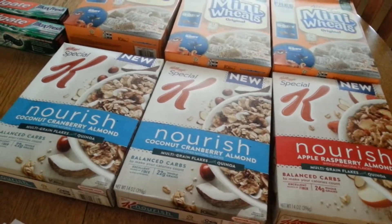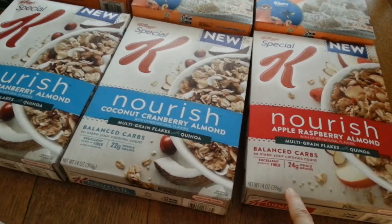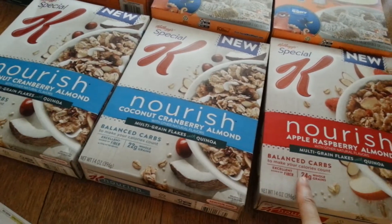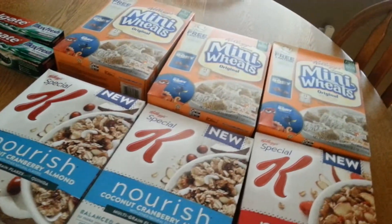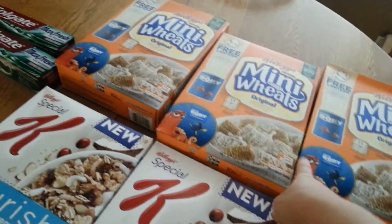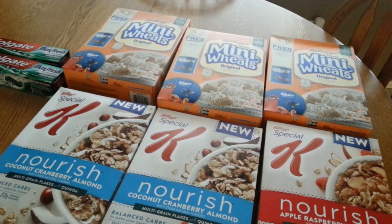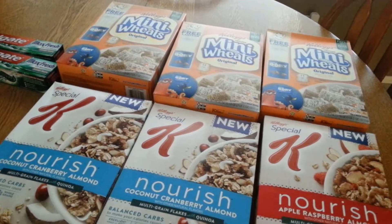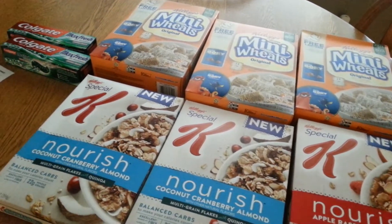I had $1 off coupons that I printed from Kellogg's Family Rewards. I cashed in some points and printed off a $3 on any Kellogg's cereal coupon. And I think these were on coupons.com — $0.75 off any Mini-Wheats. I also had a $5 off $15 on my card that I got in the email on Thursday.